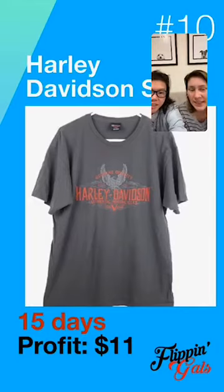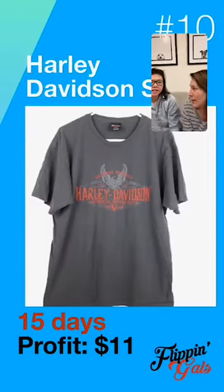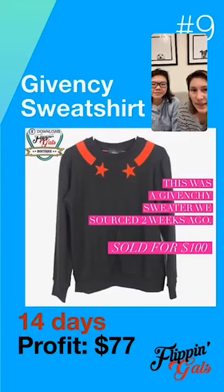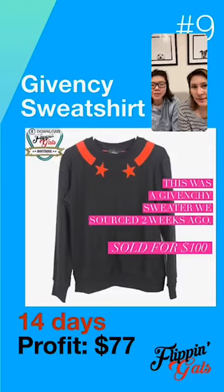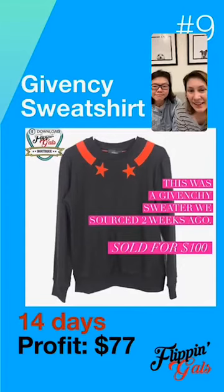We're going from item 10 down to item 9. This one is a Givenchy sweatshirt — we paid $3 for it. It was online for 14 days, we had many people interested, and finally someone bought it. Our profit was $77. This was a rare find — it's the first Givenchy item that we ever sourced, and we found it at a garage sale.